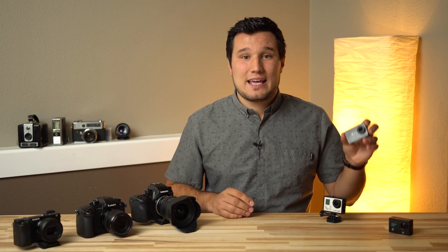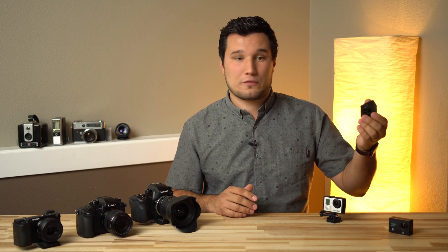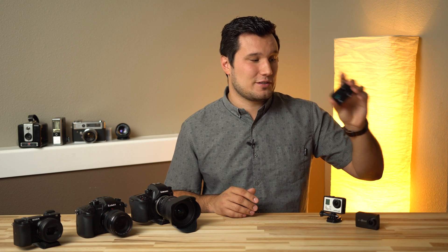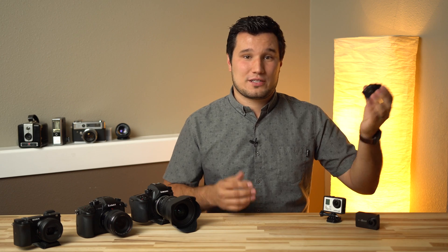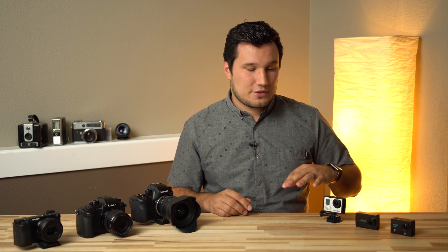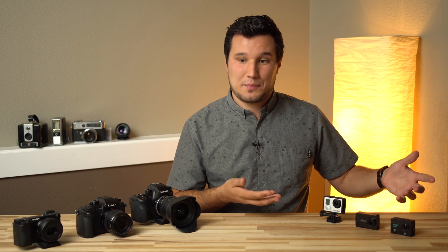The way processors work is as time progresses and the technology gets better, processors will either use less power or get more powerful — or typically both. The newer version uses less power, which means less heat, so it won't overheat and it gets better battery life. Even this Aki camera — which I'll have a review on soon — is $70 and can now record 4K. That's technology and processing power trickling down.